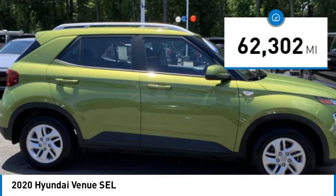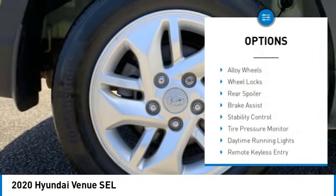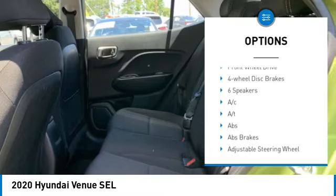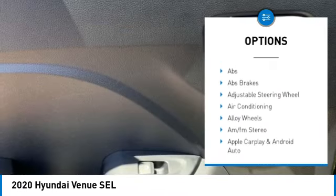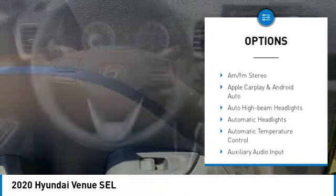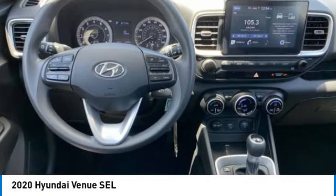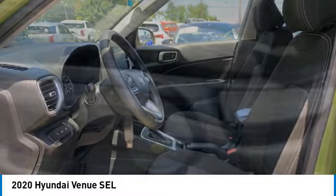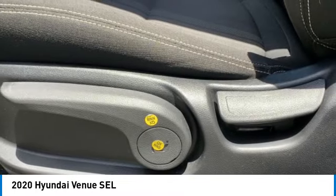Here are some of this vehicle's great options: alloy wheels, wheel locks, rear spoiler, brake assist, stability control, tire pressure monitor, daytime running lights, remote keyless entry, speed control, front wheel drive. Wouldn't you look great in this vehicle? Stop in today and see for yourself.